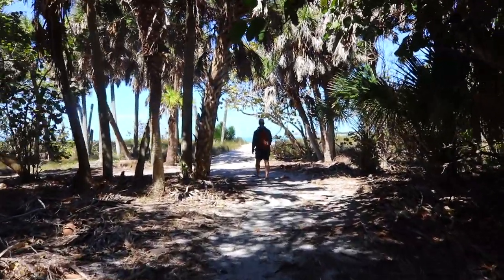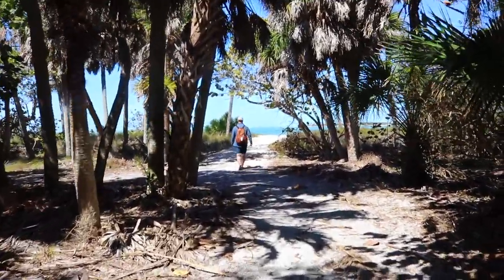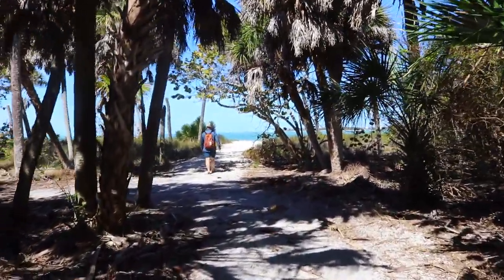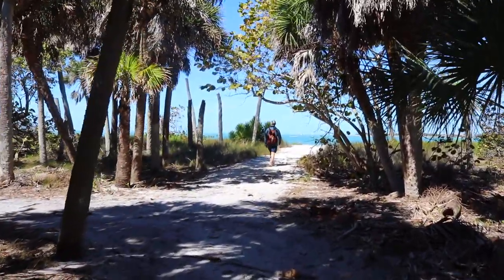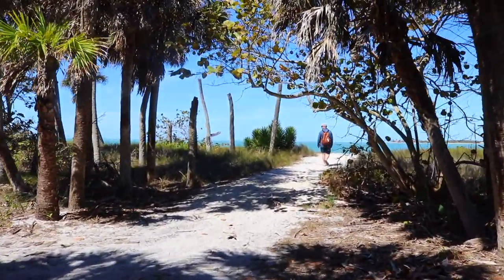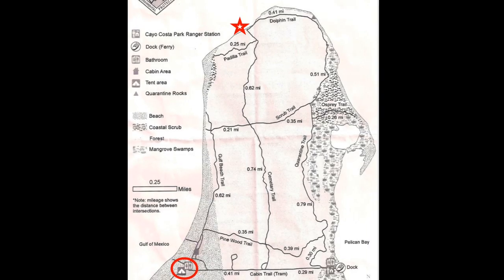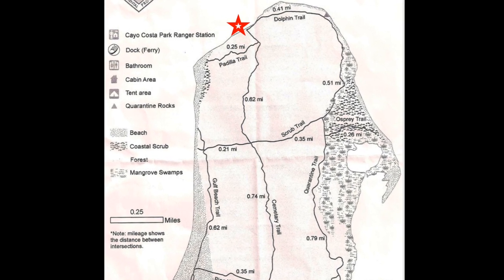For our first full day on the island, we were taking advantage of the warmer weather and the sunshine to walk around and explore some of the trails that go around the park. Today we were going up to the north end of the park where you can pretty much have the whole beach to yourself to watch the pelicans and the dolphins.